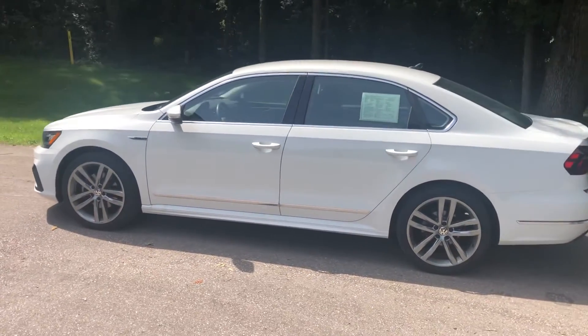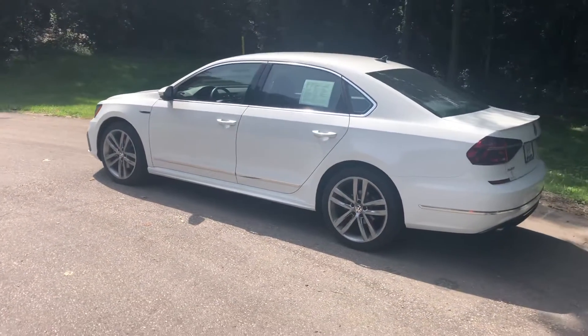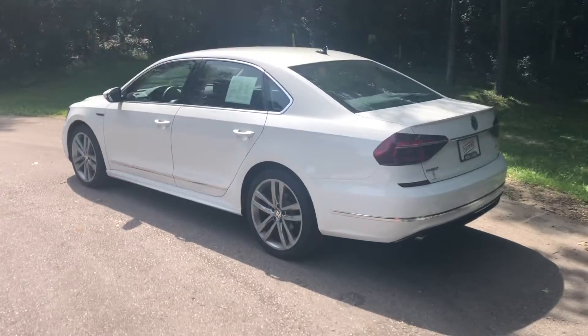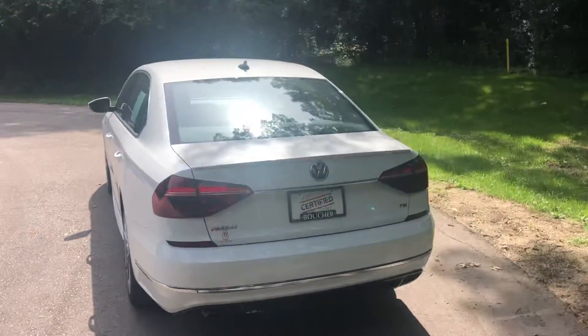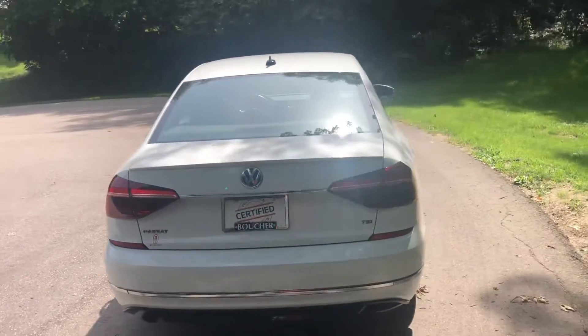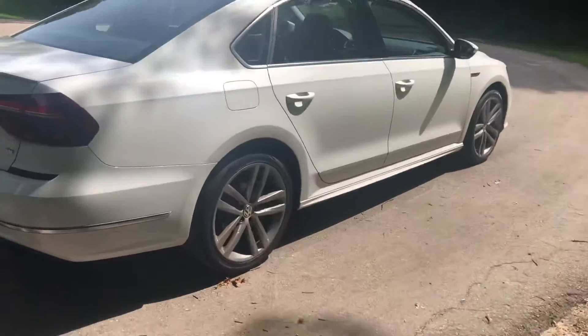We'd love the opportunity to go over some of the details with you in person. Very clean condition, less than 20,000 miles. You've got the 19-inch R-Line wheels on there. It also has the R-Line lighting package on this one, so it does come with the LED headlamps and LED daytime driving lamps as well.